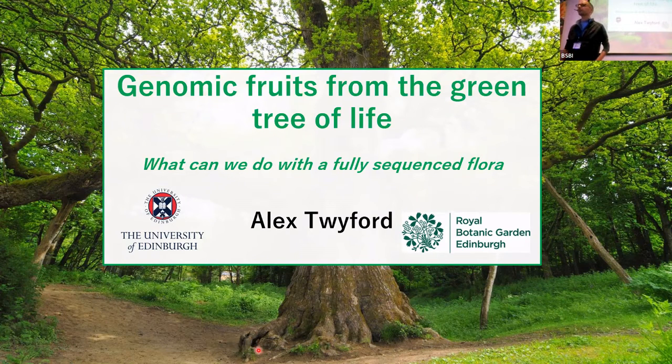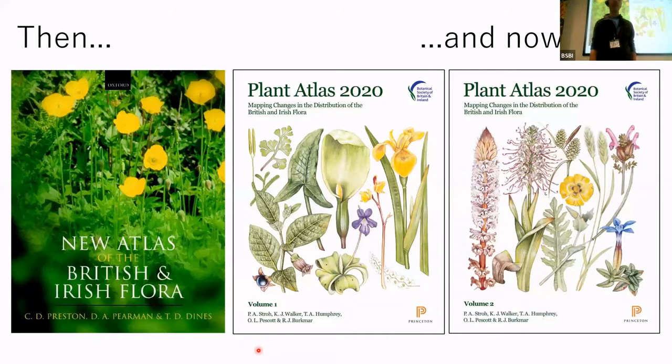Thank you very much. Great to be here. Thank you very much, Jim, for organising and for the team for the invitation. I thought I would start my talk today with a bit of a reflection on where we are in terms of the state of knowledge of the British flora.